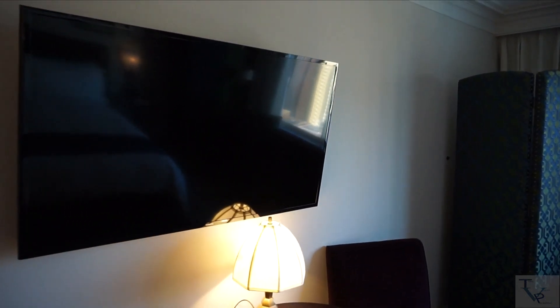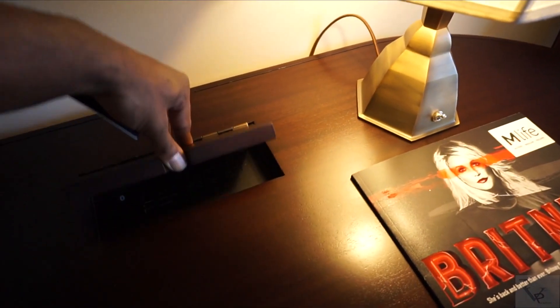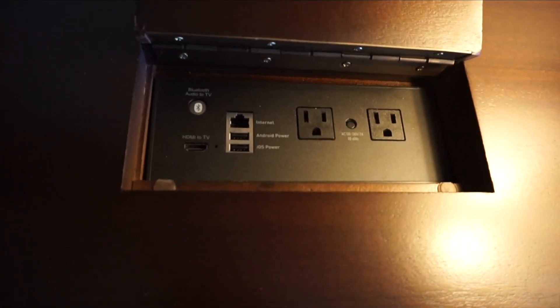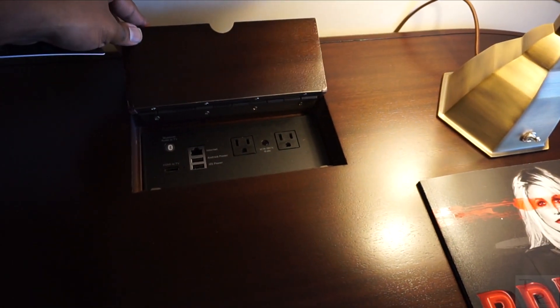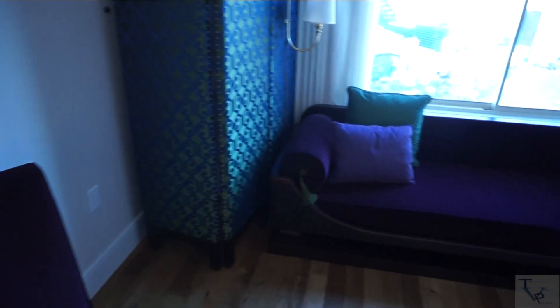Over here, wall mounted, you've got a big flat screen TV. Then here is the desk area with a couple of chairs. Down here there are charging ports — you can connect Android, iPhone, and there's also an Ethernet cable port if you want to use wired internet. Very convenient.